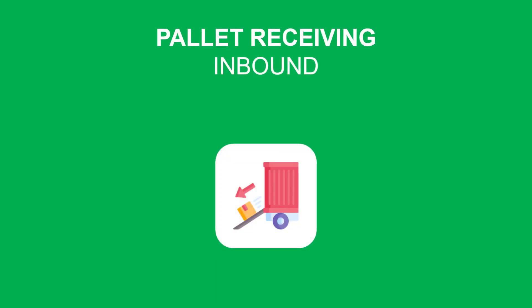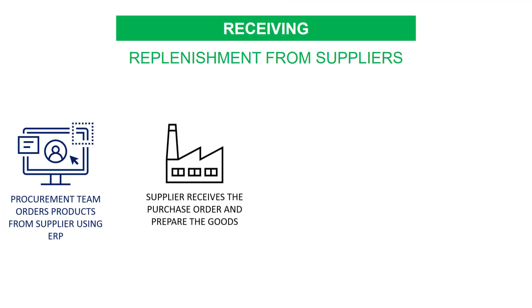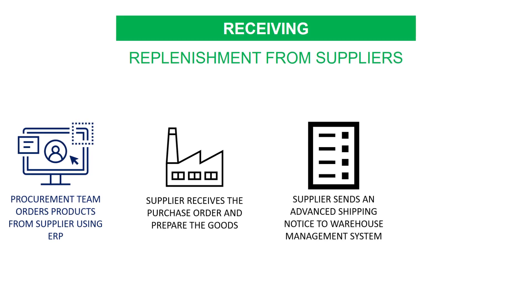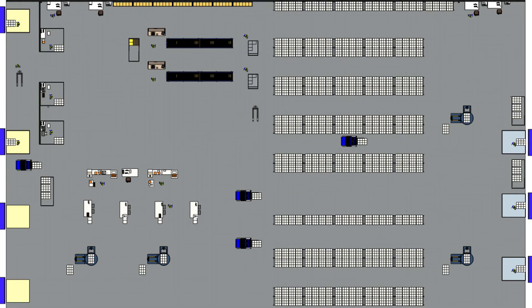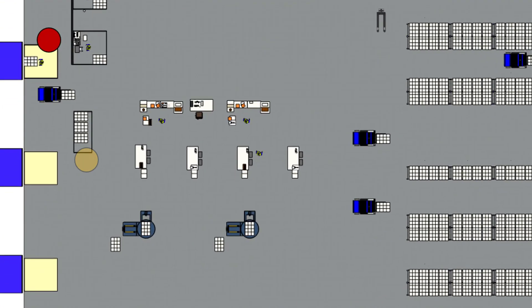Let's start with pallet receiving. Your procurement team orders products from factories. Factories prepare and ship these orders. They send advance shipping notices with the details of goods loaded in the shipment. And finally, your warehouse receives the goods. Pallets are unloaded from the trucks on the docks. Receiving documents are printed by your admin team. Pallets are transferred to a staging area where some can be unwrapped for sorting, and these pallets are then rewrapped before put away.